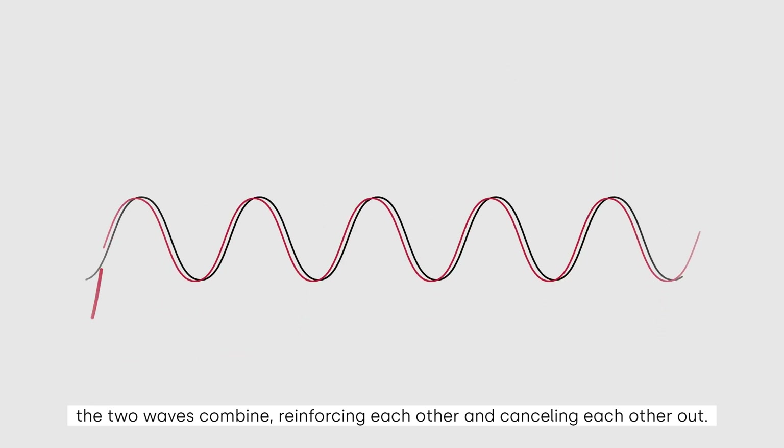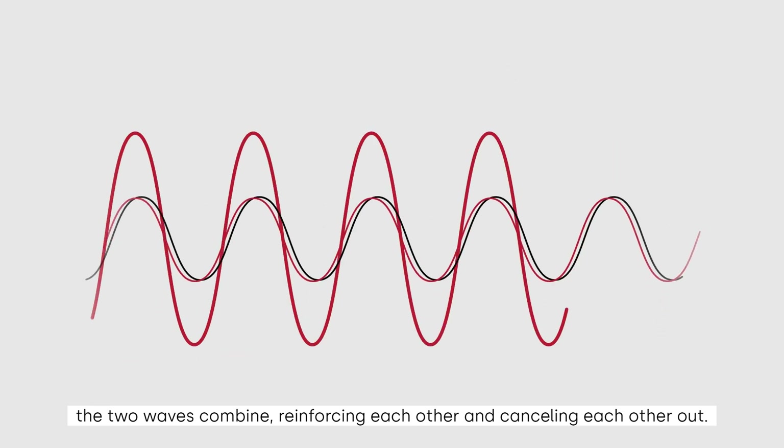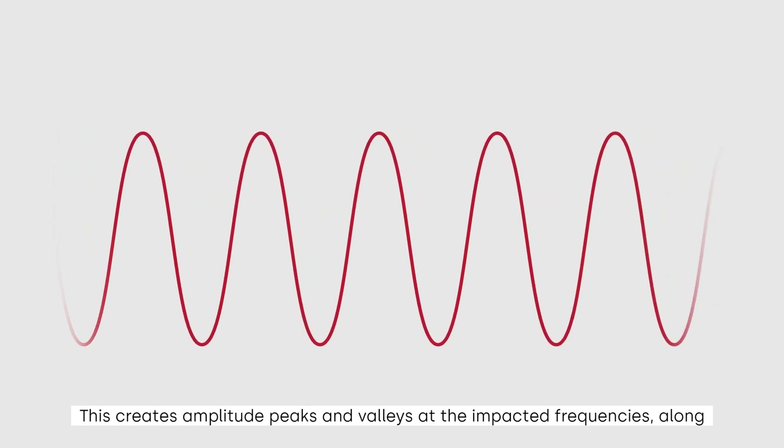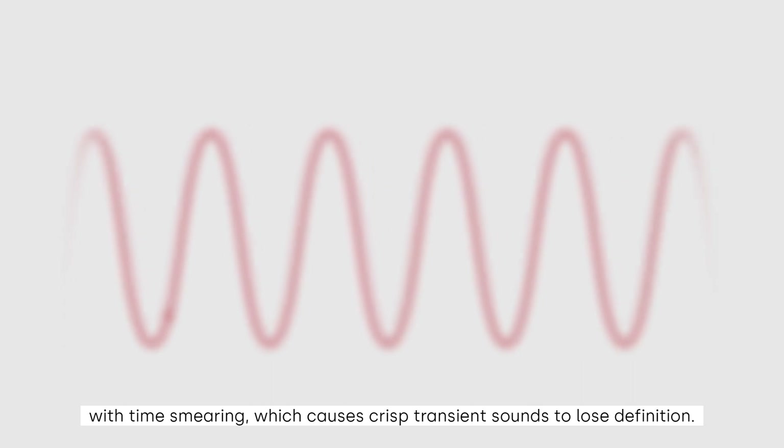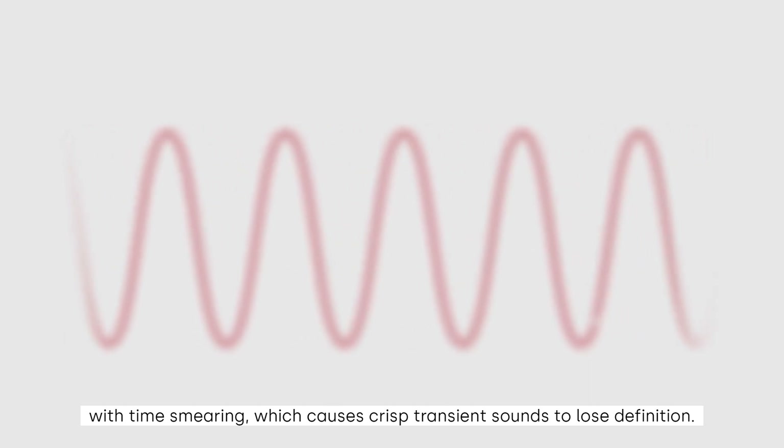the two waves combine, reinforcing each other and canceling each other out. This creates amplitude peaks and valleys at the impacted frequencies, along with time smearing, which causes crisp transient sounds to lose definition.